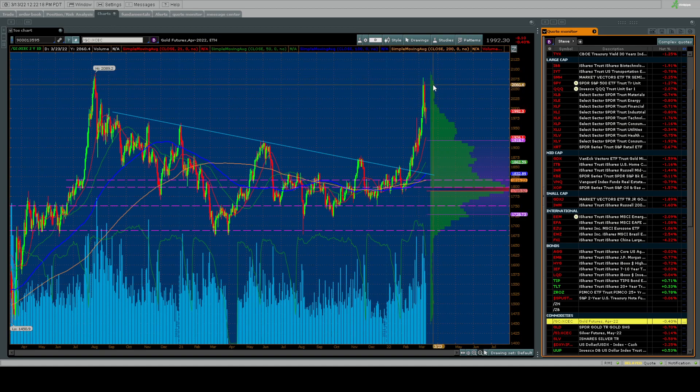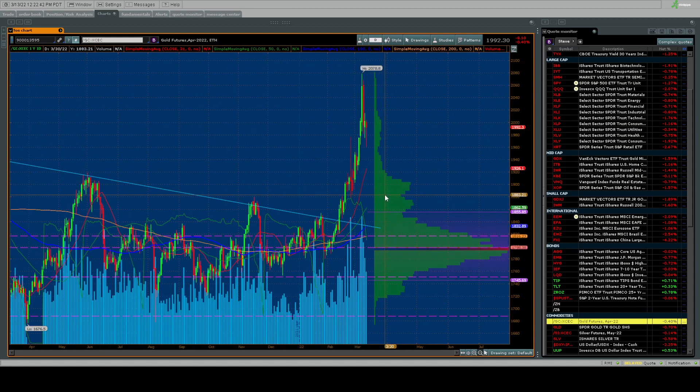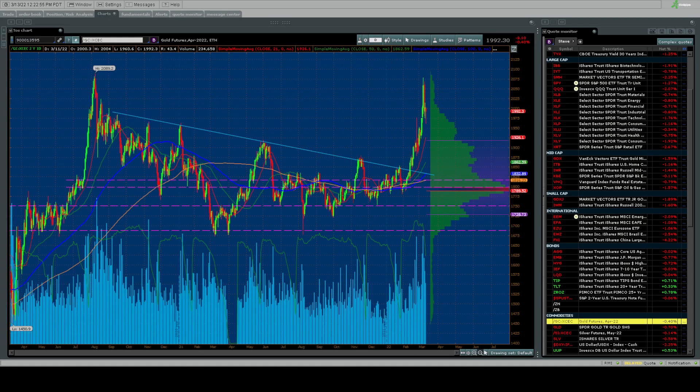It doesn't mean price can't go higher, but if this unwinds quickly, you want to capture as much of your gains as possible. Look for some potential support — going back two years on the chart, there's some volume support. Zooming into the one-year chart, near-term support is around 1900. There could be a pullback and then another move higher, or it could be a major double top — cash in your chips and move on.